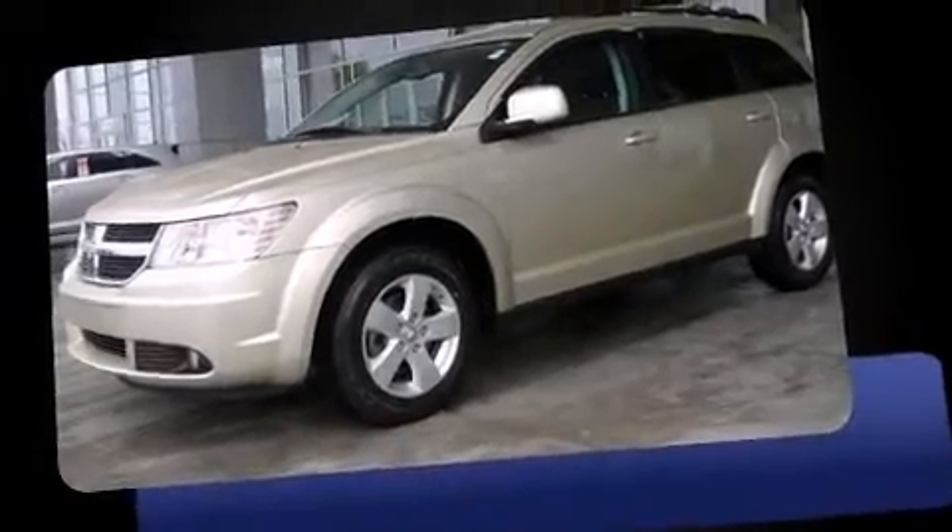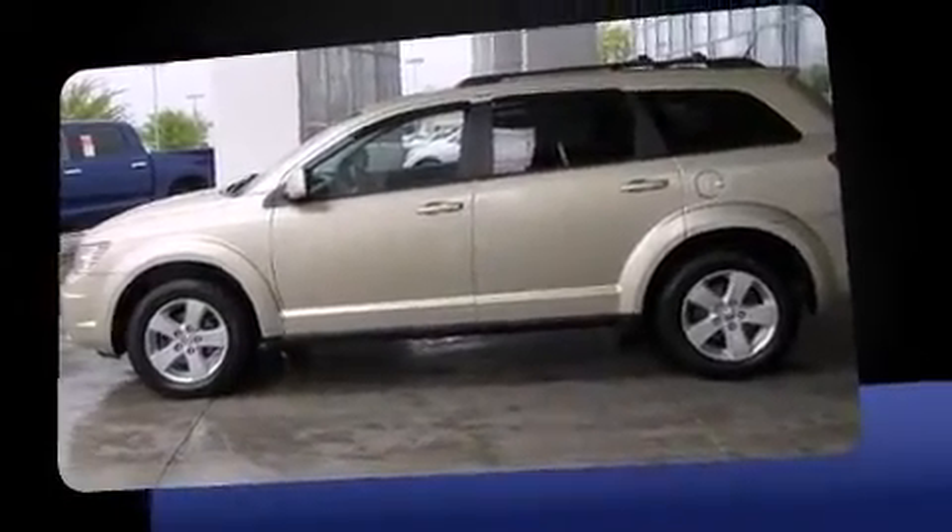The 2010 Dodge Journey. With fewer than 45,000 miles on the odometer, this four-door sport utility vehicle prioritizes comfort, safety, and convenience.